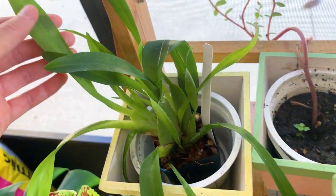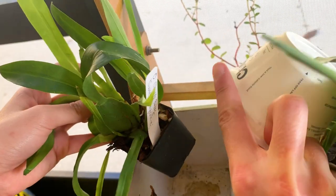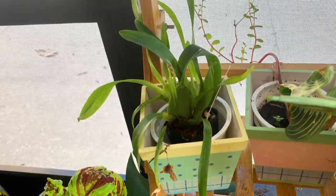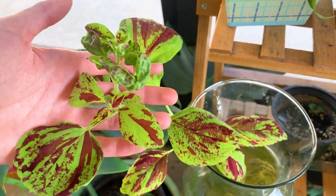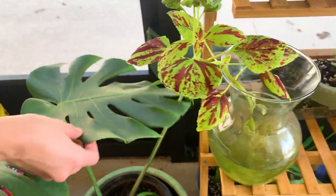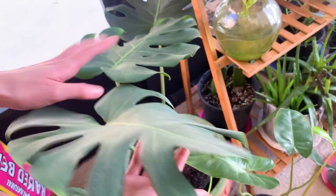We have some of these orchids that I gave to my mom in Florida so she would have better luck with them, because at the end of the day some things like it better in Florida. This is the Oh Sherry Baby Sweet Fragrance — it's grown a lot more than it ever did in my apartment, which is nice to see, but hopefully they do bloom. We have some propagations here that are ready to be planted — this is the coleus. And here we have the monstera, which is doing nicely in this little corner here, and the leaves have gotten really nice and big.